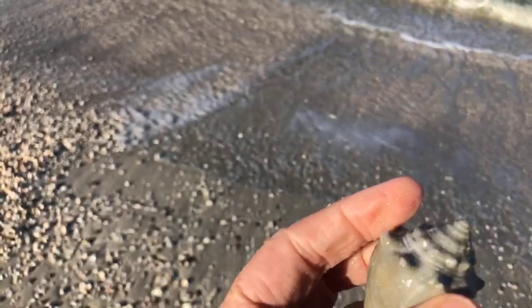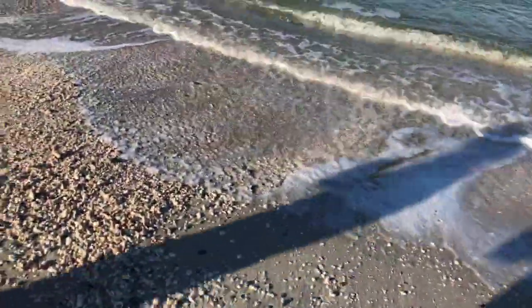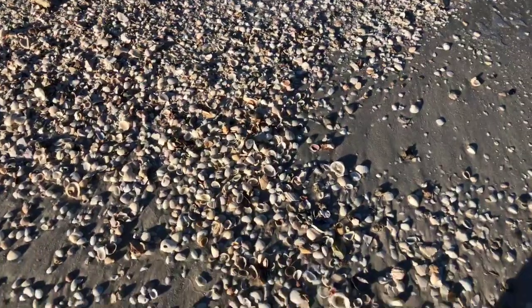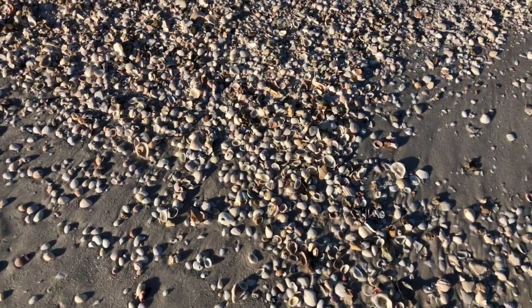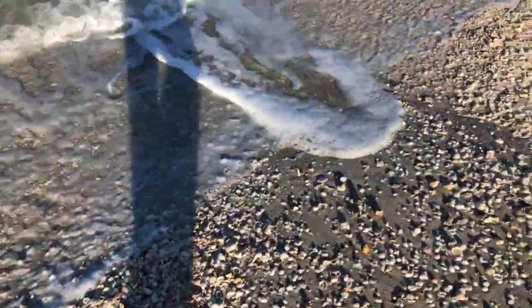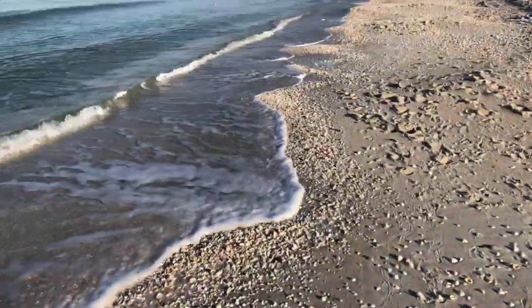I'm not seeing any whelks, and I'm not seeing any murex shells. Usually we find a lot of murex shells. I'm sure there's been a lot of people out here shelling already this morning. They opened the gates of the park at 8 a.m. officially.